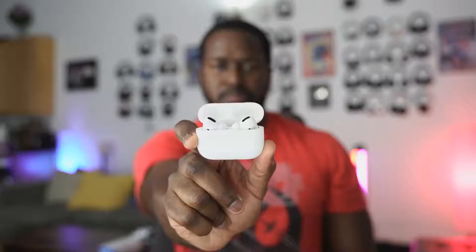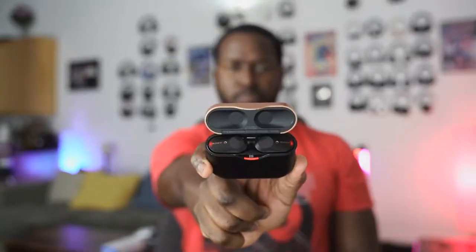Alright guys, we've got another battle vid for you. This time it's between the brand new Apple AirPods Pro, the Amazon Echo Buds, and the Sony WF-1000 Mark III's. Let's get rolling.